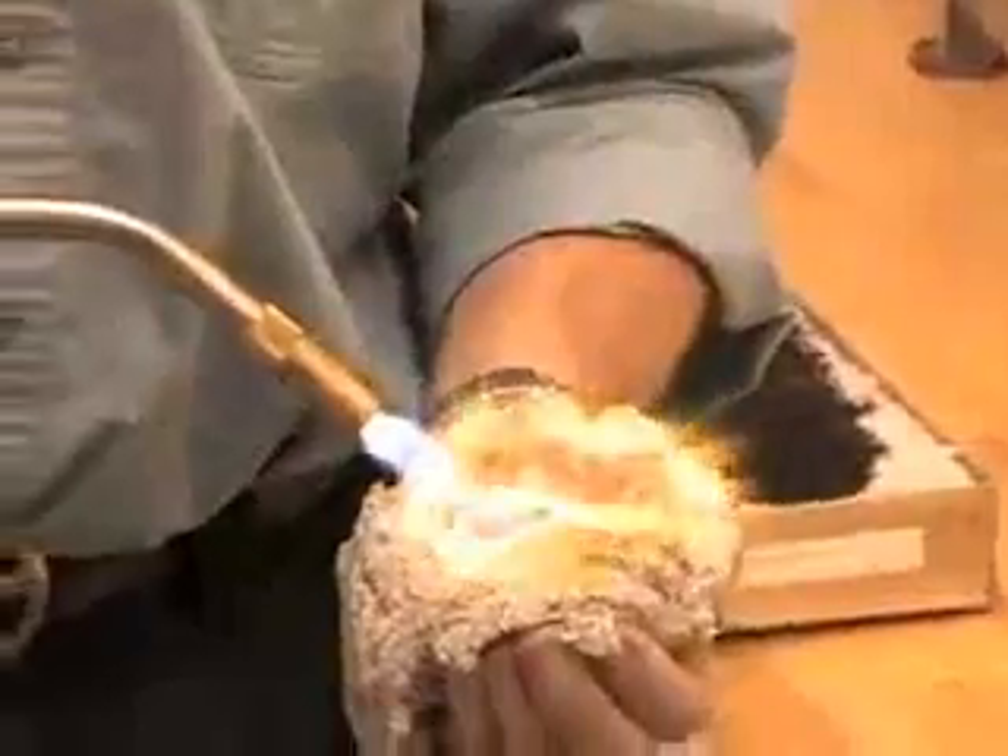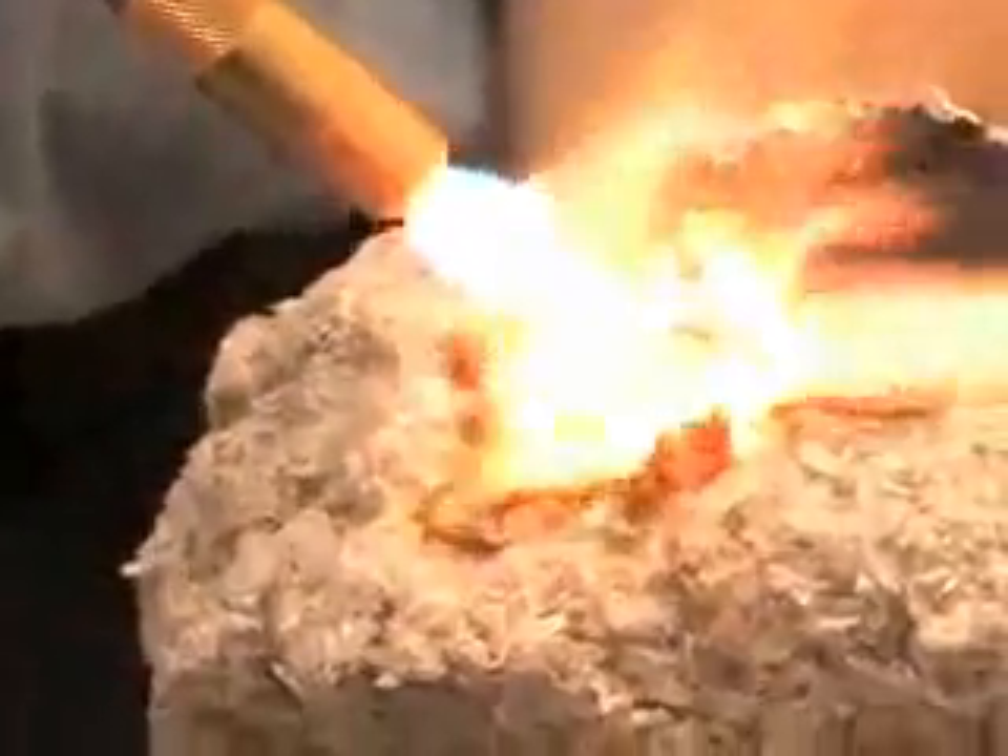In the event of a fire, fiberglass melts, allowing flames to spread very quickly. With foam insulation, it produces significant amounts of toxic smoke. Cellulose, on the other hand, slows the progression of fire, allowing the occupants time to escape and limiting the amount of fire damage.